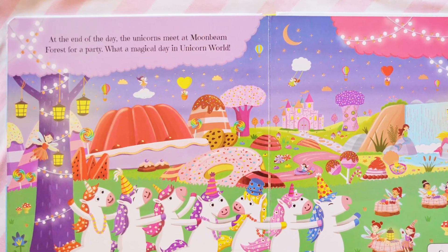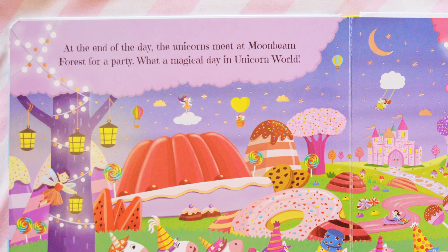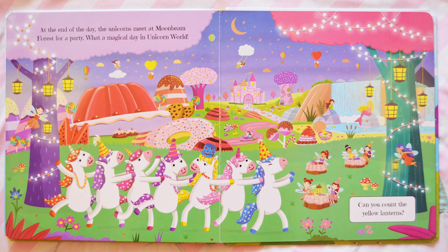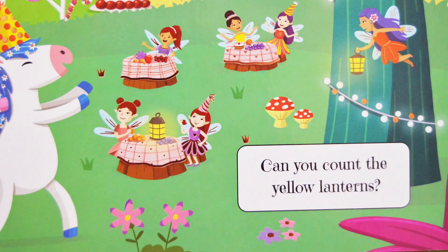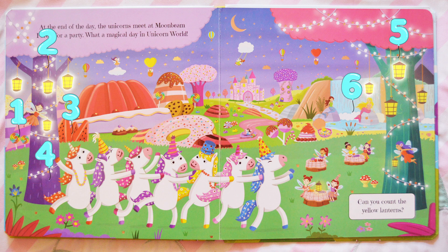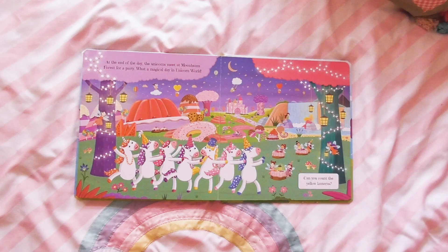At the end of the day, the unicorns meet at Moonbeam Forest. What a magical day in Unicorn World! Can you count the yellow lanterns? 1, 2, 3, 4, 5, 6, 7, 8, 9, 10! Well done! There are 10 yellow lanterns!